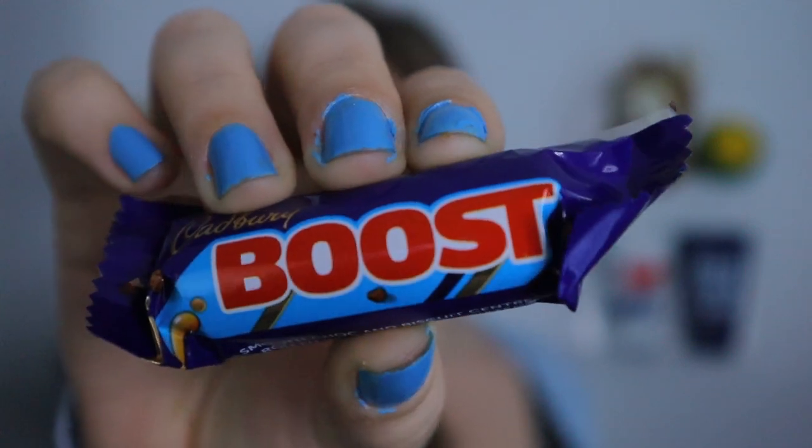Next up we have Boost, which I've heard of but never had. It's smooth chocolate and biscuit center rolled in caramel and coated in Cadbury milk chocolate — the same ingredients as a Twix bar in the States. But there's a weird aftertaste — a really sour note, kind of like how American chocolate can have a sour note. It's cloying in the back of my mouth. Not a fan at all. 2 out of 10. Will not eat these again.